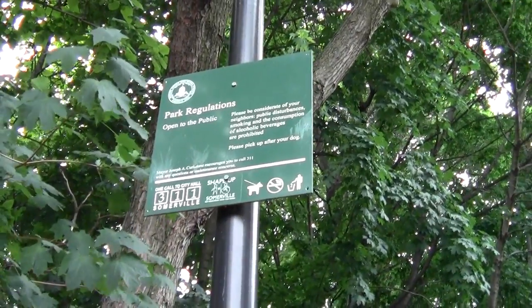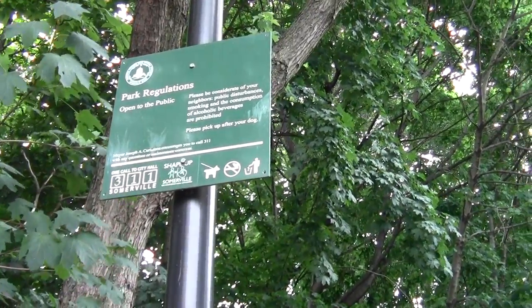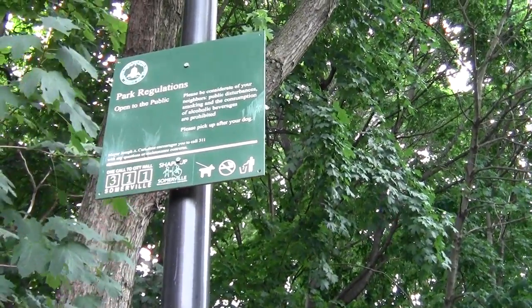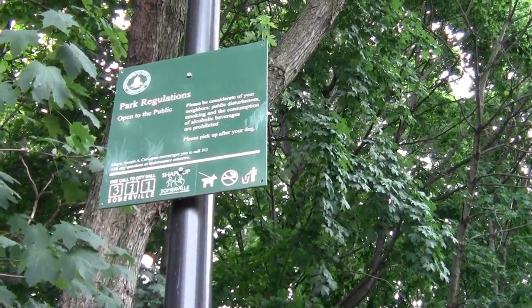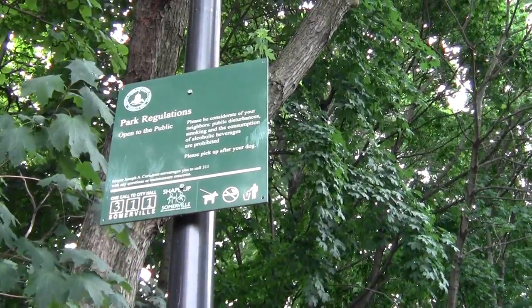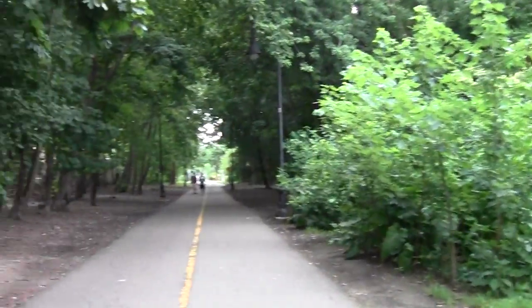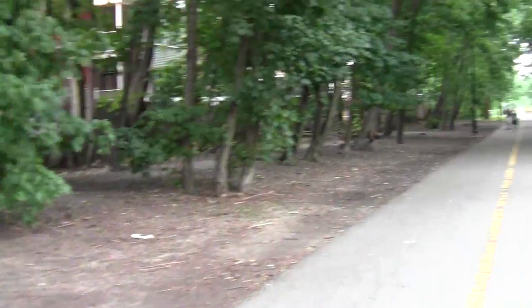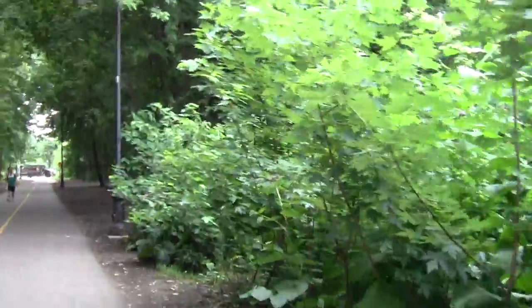Here's some urban regs for us. They seem to boil down to don't be a dick. No public disturbances, which are more common in the cities. Leave the cigs and booze somewhere else. Pick up after your mutt. Heaven knows the pooches need a place to go. Didn't seem to mention leashes though — that might be baked into the urban scheme anyway.